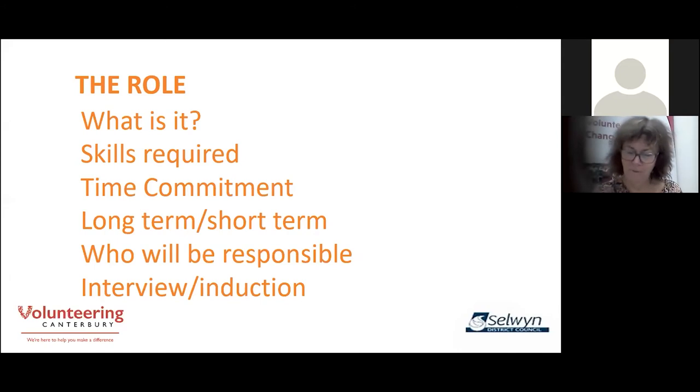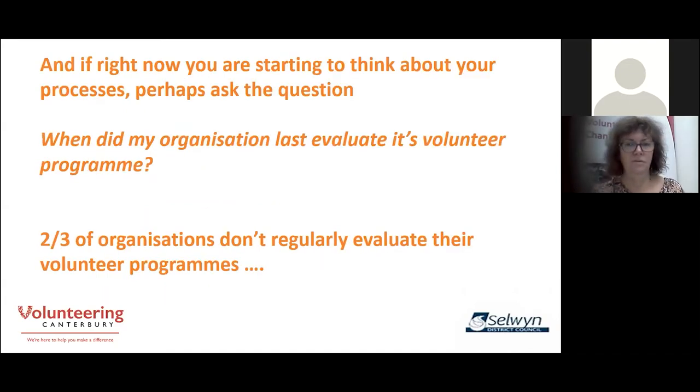Roles which require police checks before they can begin mean that you need to keep the volunteer engaged while you and they wait — this can be incredibly frustrating and there's a real risk the volunteer won't wait. Think of ways to keep the person engaged: inductions if they can be done before the police check comes through, can the volunteer be paired with an existing volunteer in the interim, are there meetings they can attend to observe, or training they can begin? At the very least, keep the communication lines open. And if right now you're starting to think about your processes, perhaps ask: when did my organisation last evaluate its volunteer programme? Two-thirds of organisations don't regularly evaluate their volunteer programmes — now is as good a time as any to do that.